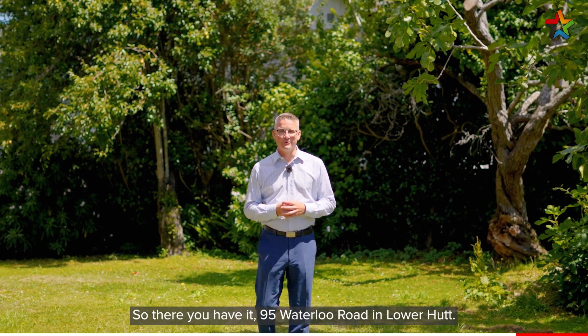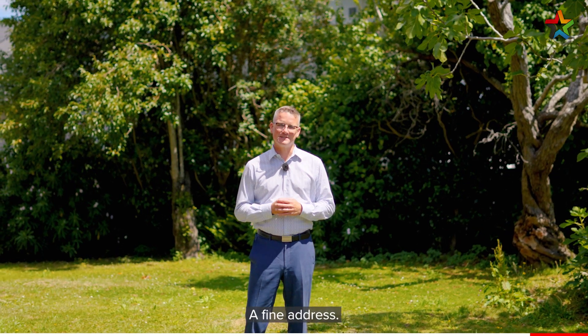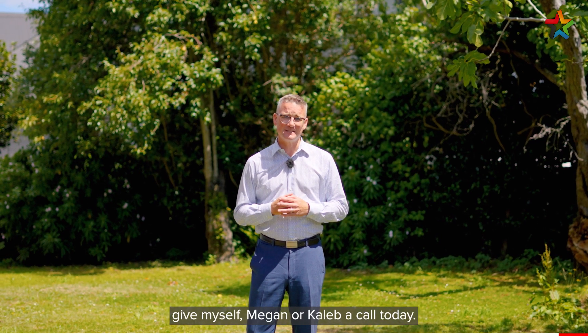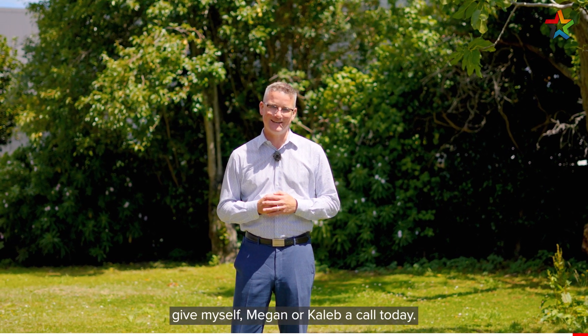So there you have it — 95 Waterloo Road in Lower Hutt, a fine address. The options for this home are simply endless. If you'd like to view, give myself, Megan, or Caleb a call today. I'm Shane Brocklebank, Team Brocklebank.